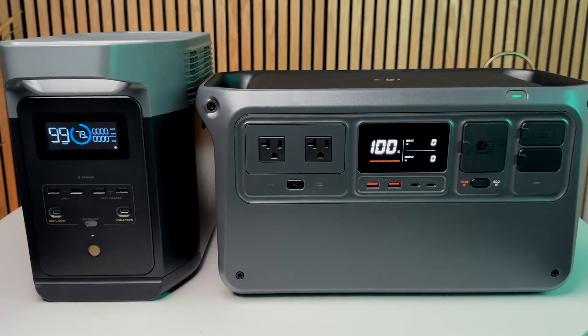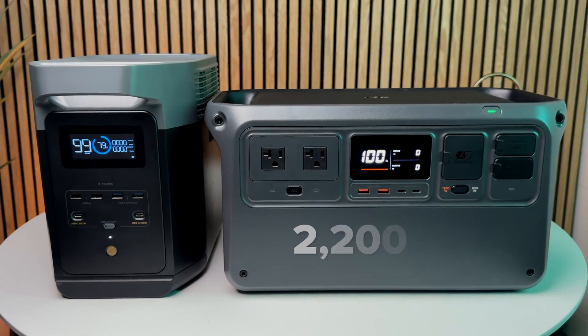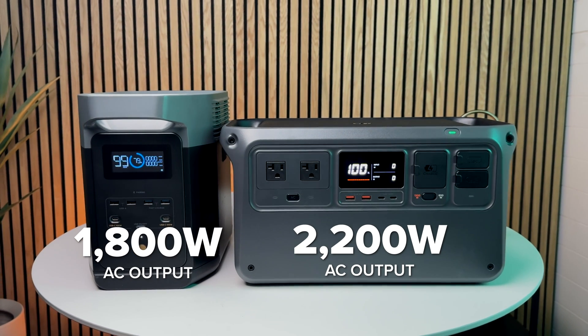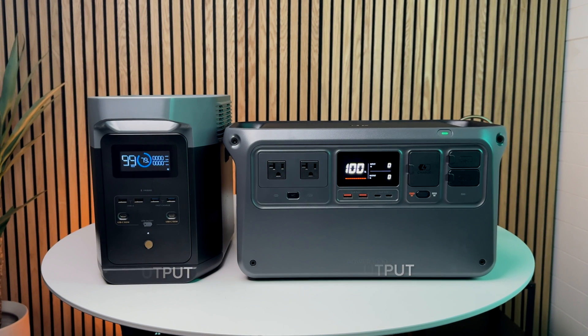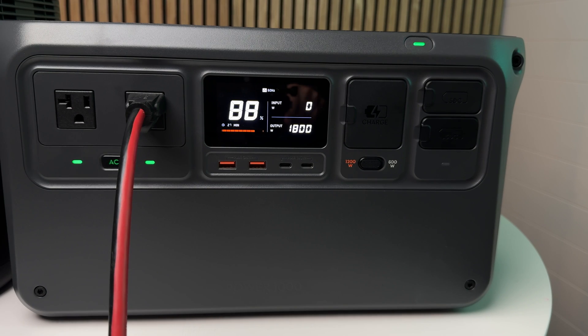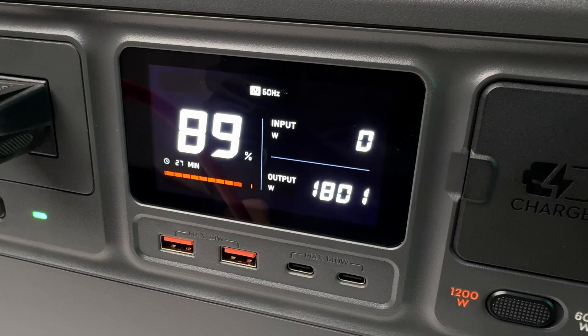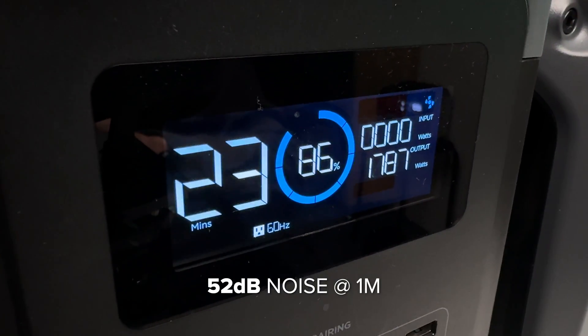The AC inverter on the DJI is rated at a whopping 2200 watts continuous, while the Delta 2 is rated at only 1800 watts continuous. When I tested AC output at 1800 watts, both units performed well and ran for 20 minutes, but the Delta 2 was noisier at 52 decibels versus 48 decibels with the DJI.